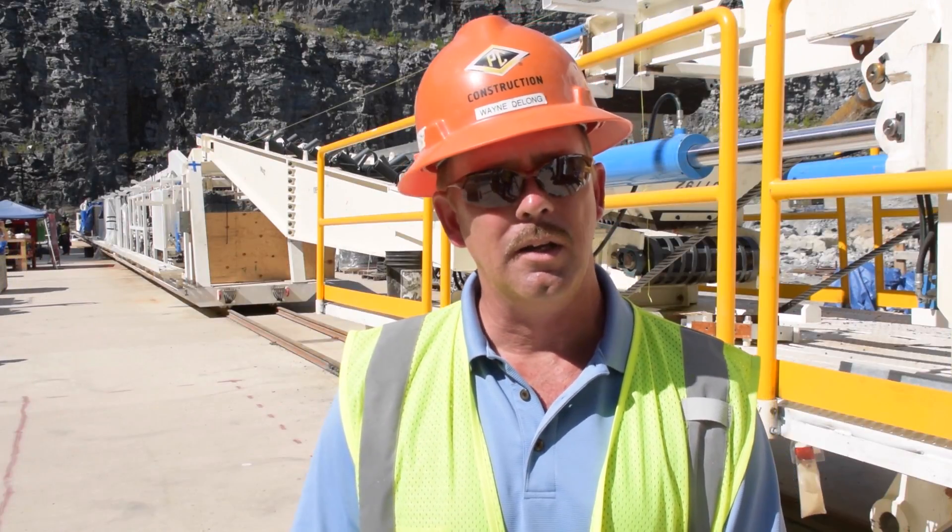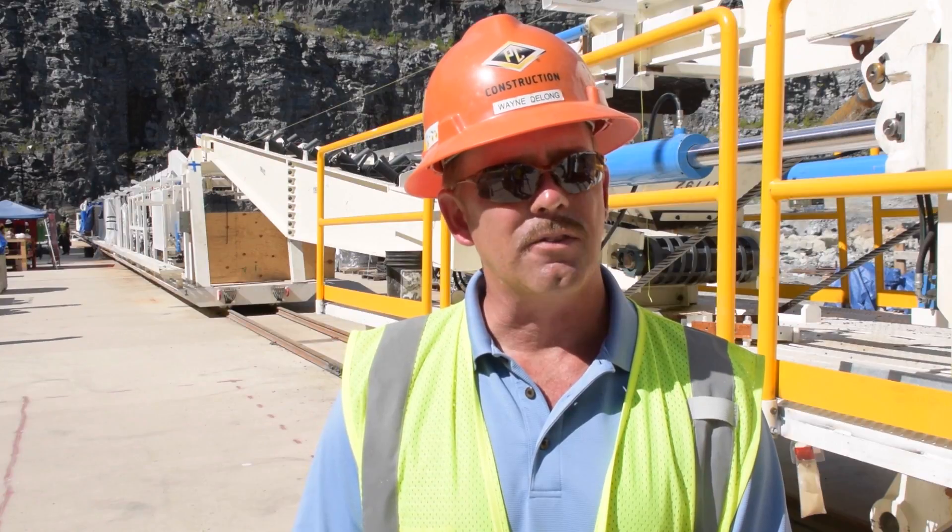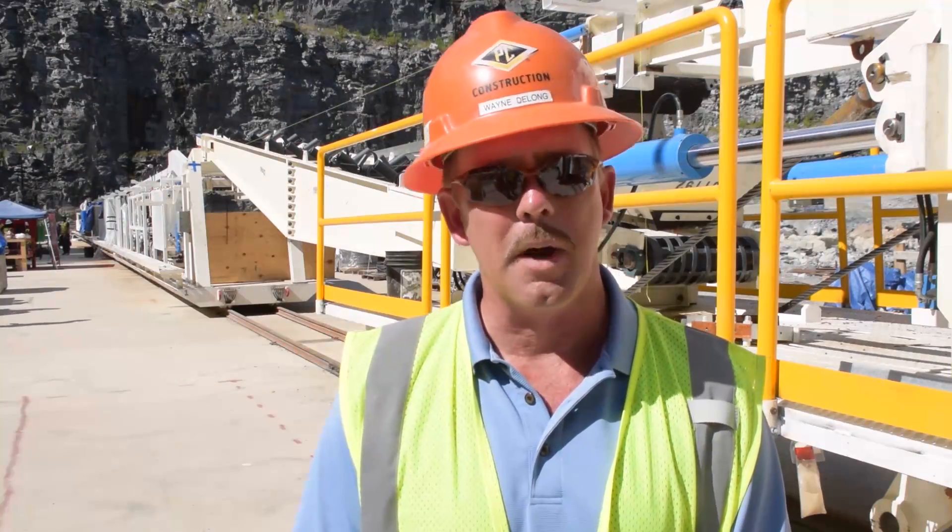We began the assembly of the tunnel boring machine the first part of July, and this is the last large section. We still have some liner pieces to put on.